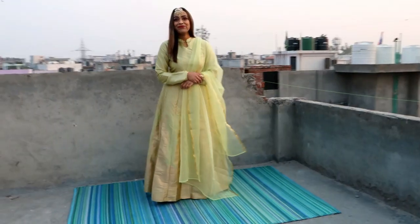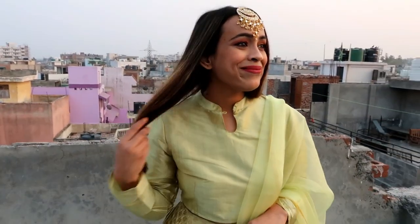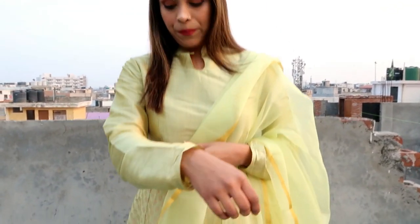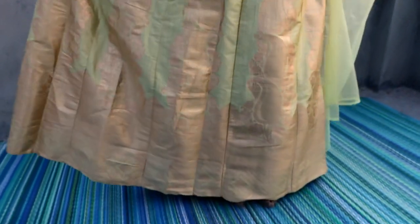My next item is this green and golden self-designed lehenga choli with dupatta. The blouse fabric is poly silk, lehenga fabric is also poly silk, lehenga lining fabric is shantoon, and dupatta fabric is organza. It is very beautiful with a very rich look — this color is very gorgeous. The blouse has long sleeves with buttons, and the lehenga has a side zip. I like this lehenga choli because it's very classy and rich-looking. You can see the golden border on the side.